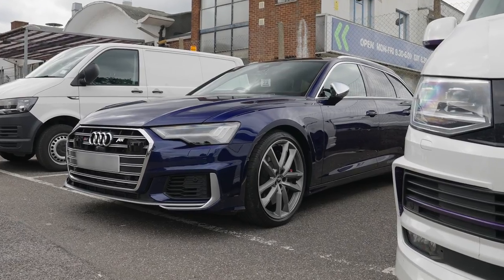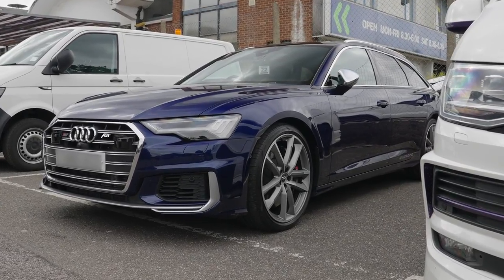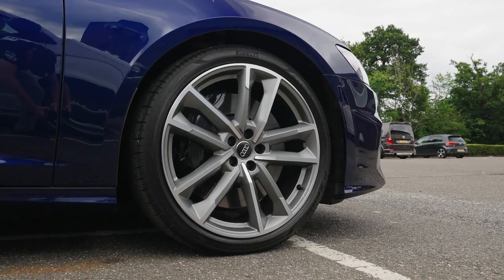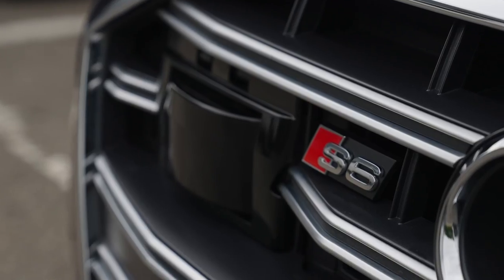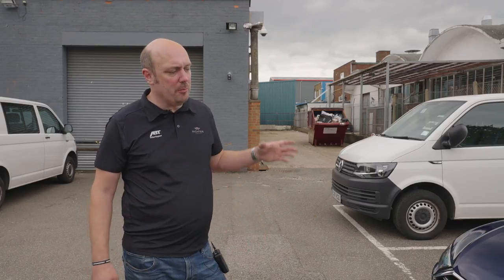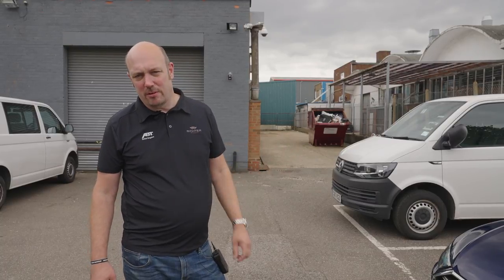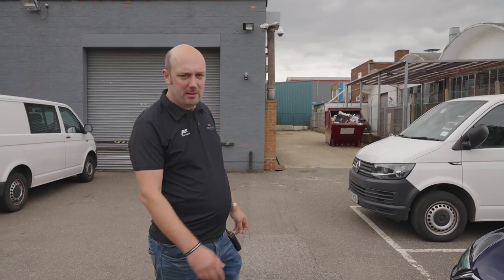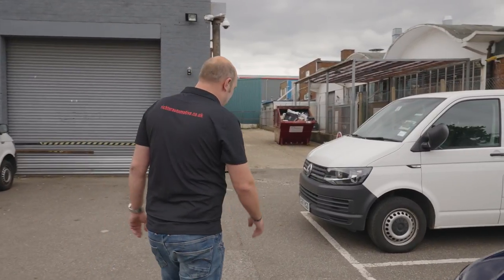Next we've got an ABT S6. We don't see many S6s here — ABT tuned as well. This is in for a couple of mods: soft closure on the doors and gesture control on the tailgate. Rather than just the kit, we also do a number of electronic mods — OEM retrofit of additional equipment, that sort of thing. Just a few bits for this one and that will be back to its lucky owner.